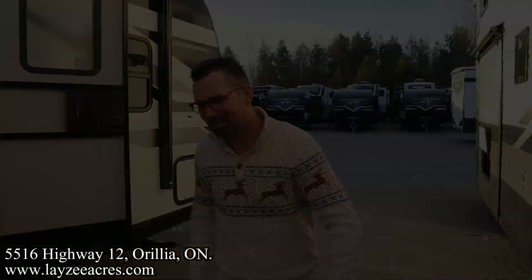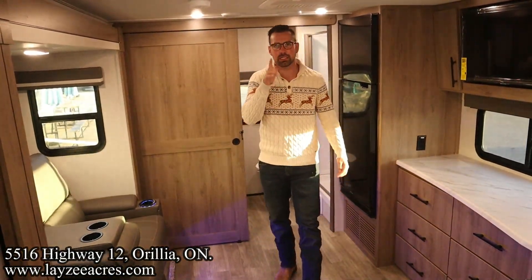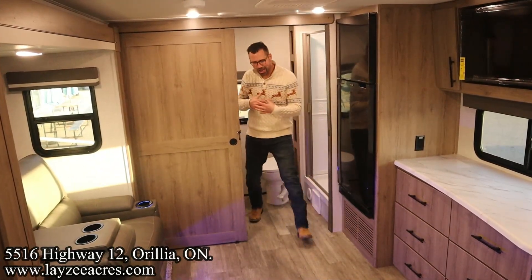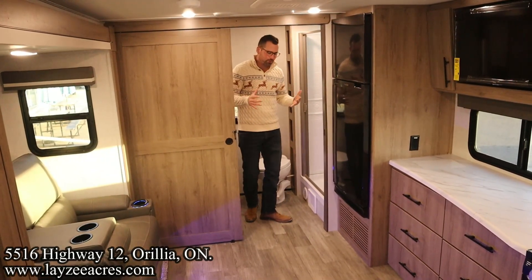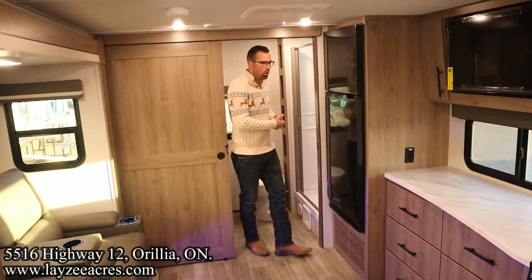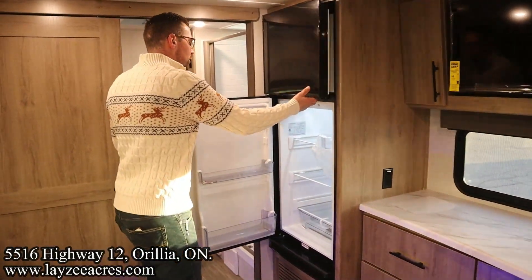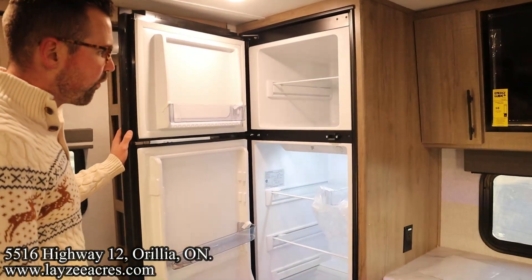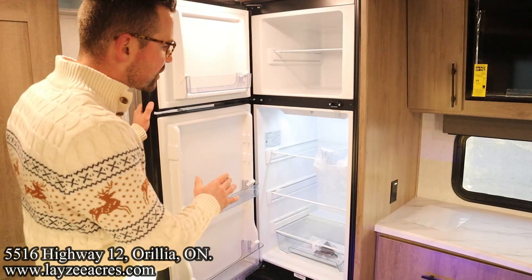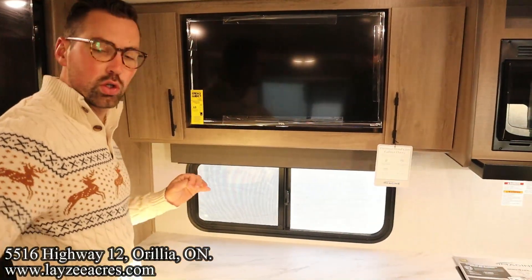Let's go inside! We're inside the 22RBE — standing in the bedroom and in the bathroom on a 22-foot trailer, there is a whole lot of living space in here, and a whole lot of storage too. Let's start here and work our way right. We've got a 12-volt, 10-cubic-foot fridge — look at the depth in there, that's fantastic.